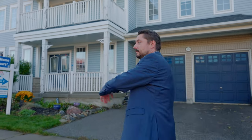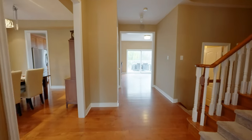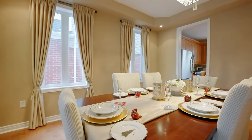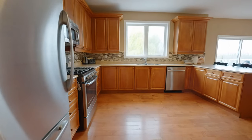Hey, this is Igor with the Thimsel Real Estate Team. Welcome to 26 Out the Road South. This is a lovely 4,000 square foot detached home on a premium deep lot backing onto the ravine. Let's take a look.